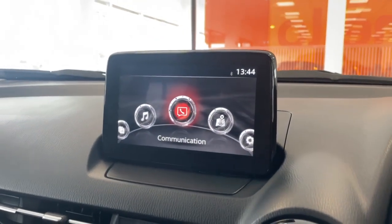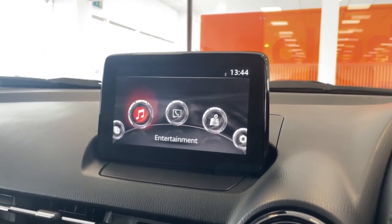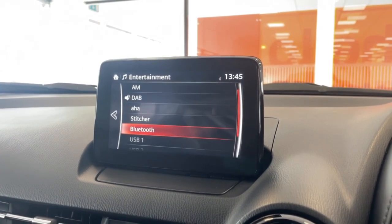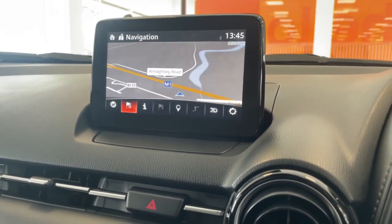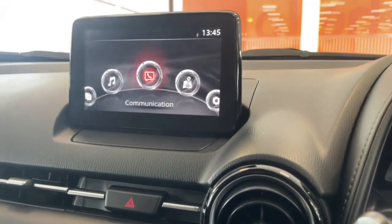In the center you've got your entertainment system. Communication is where you access your phone contacts to answer and hang up calls. Entertainment is where you get your DAB radio, FM, AM, and Bluetooth. You've also got satellite navigation, so you can save your home address — getting home is just a click of a button.